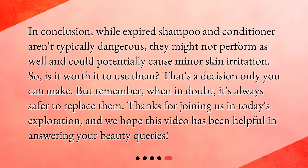In conclusion, while expired shampoo and conditioner aren't typically dangerous, they might not perform as well and could potentially cause minor skin irritation. So, is it worth it to use them? That's a decision only you can make. But remember, when in doubt, it's always safer to replace them. Thanks for joining us in today's exploration, and we hope this video has been helpful in answering your beauty queries.